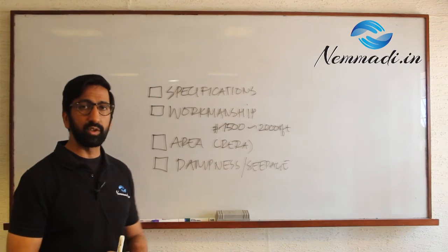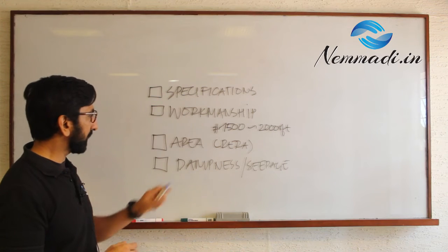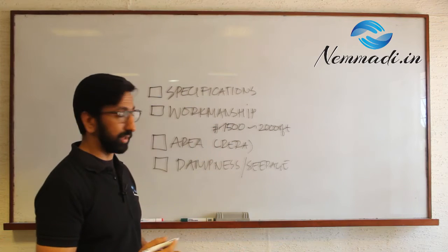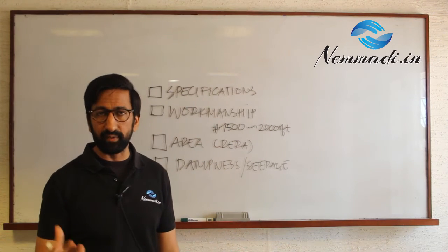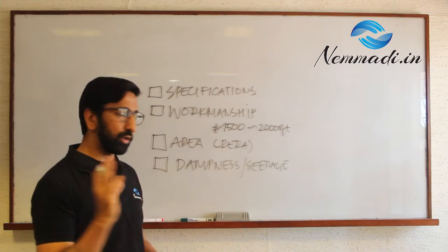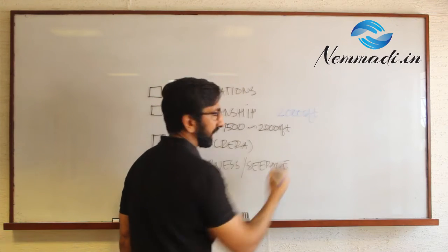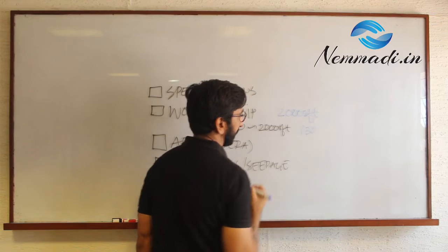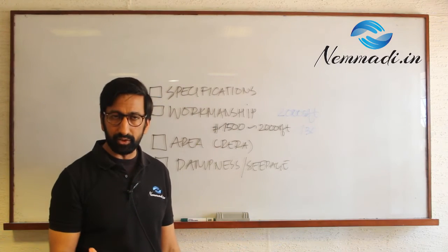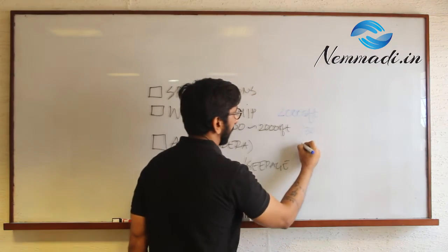All of this gives you an idea of the depth of work that we provide. From over a thousand apartments that we have done for home inspection over the last couple of years, we have seen that for a 2,000 square foot apartment, there are about 130 snags on average. If we attribute 1,000 rupees per snag, that would give you 1.3 lakhs.